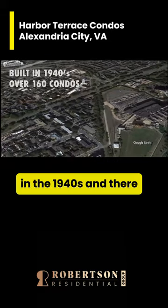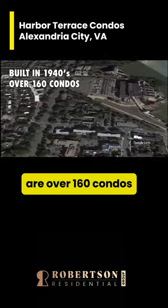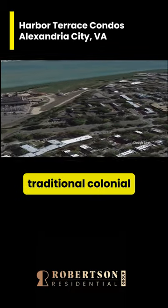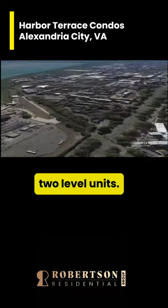Harbor Terrace was built in the 1940s, and there are over 160 condos here. These are garden-style condos with a traditional colonial exterior with one- and two-level units.